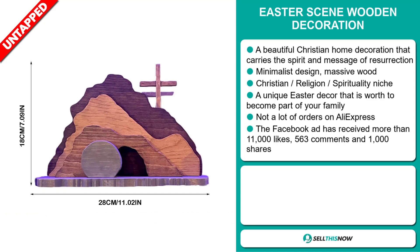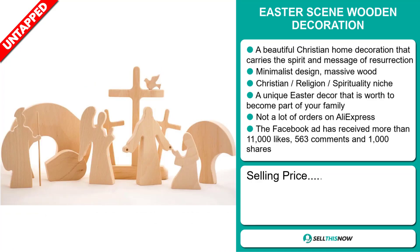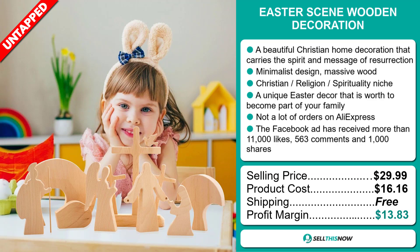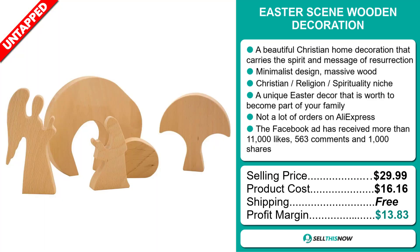The selling price for the Easter Scene Wooden Decoration is just under $30, whereas the product cost is only $16.16. Shipping is completely free, so you're looking at a good profit margin of $13.83. Sell this now.